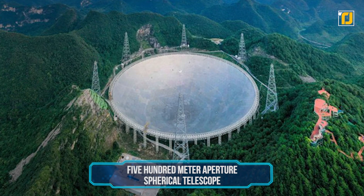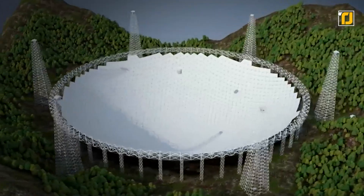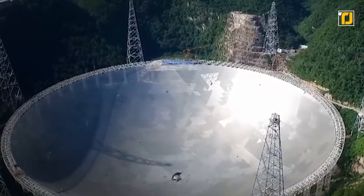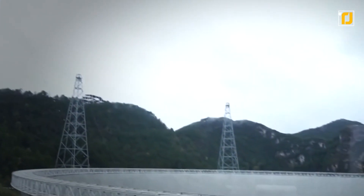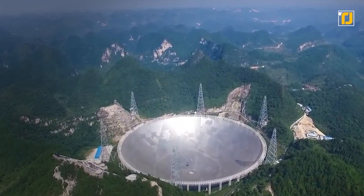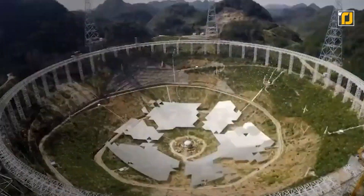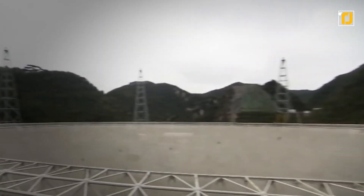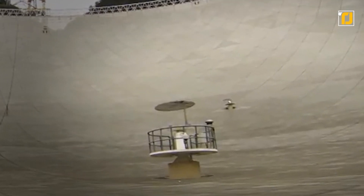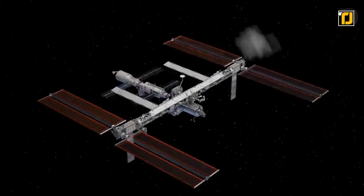Number 2: FAST — Five-hundred-meter Aperture Spherical Telescope. You could also call it by its Chinese nickname Tianyan, meaning Heaven's Eye. This radio telescope in China listens in on space using a 1,600-feet-wide diameter dish fitted into a natural crater. Its active surface is made of 4,500 movable panels. It collects radio waves on an area of almost 761,000 square feet. FAST made its first discovery in 2017, locating two pulsars — Fast Pulsar Number One and Fast Pulsar Number Two — located 16,000 and 4,100 light years away.